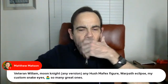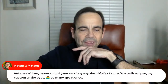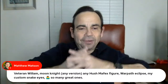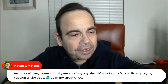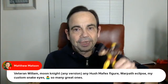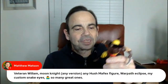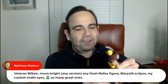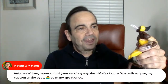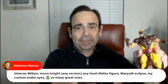Mr. Mattson — Moon Knight any version, any Hush Mafex figure, Warpath Eclipse, custom Snake Eyes, so many great ones. I brought out my Mafex Wolverine here — the brown suit — before I started this live stream, and this is one of my absolute favorite figures. Just as you're saying, any Hush Mafex figure is absolutely correct. Hush takes it to a whole new level.